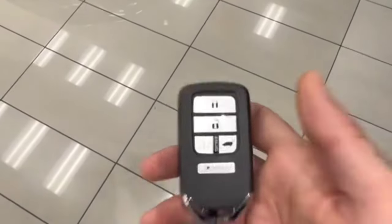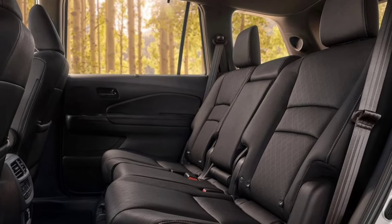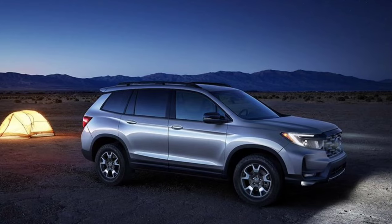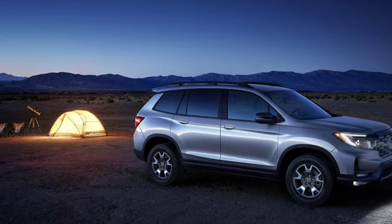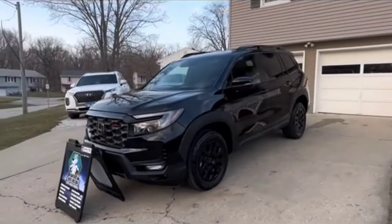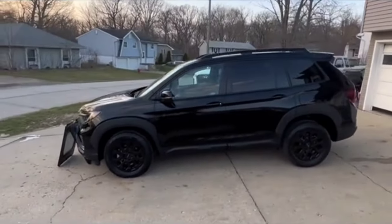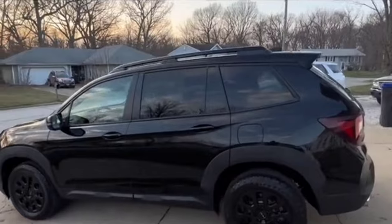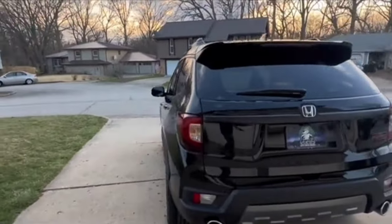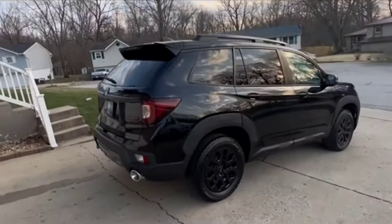Under the hood is the same 280 HP 3.5-litre V6 and nine-speed automatic transmission found in the Pilot. The Passport was zippy in our testing, its ride is comfortable on most roads, and the steering is pleasingly direct, which makes it feel nimble. It also has 8.1 inches of ground clearance, enough to get you across a fair amount of rough terrain without tearing up the underside, but this is by no means a serious off-roader. It's not a bad tow vehicle, though, able to pull 5,000 pounds.